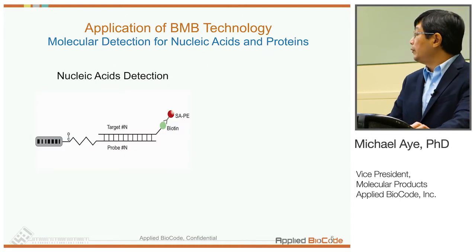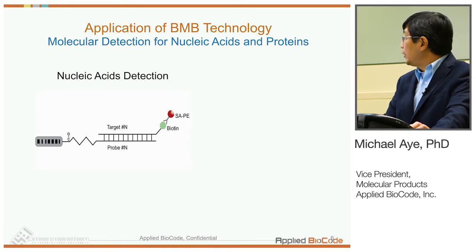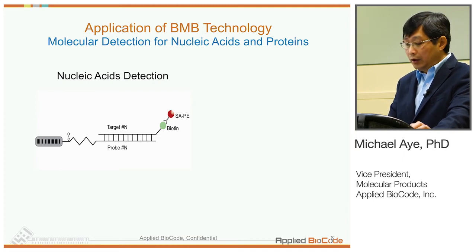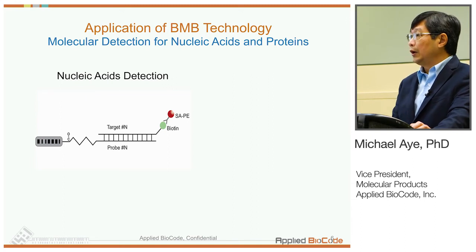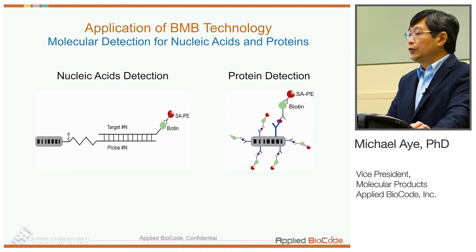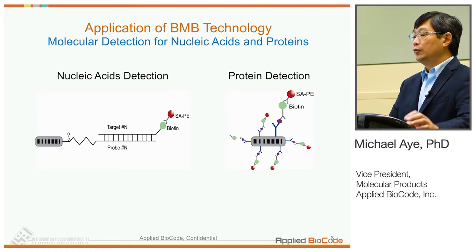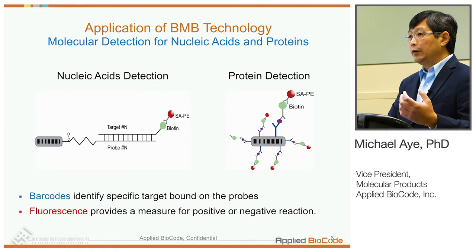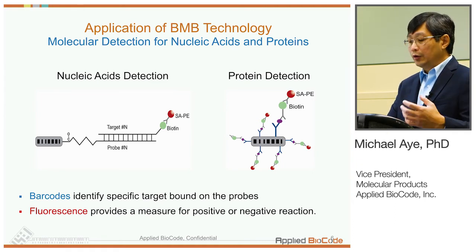In terms of application, we can use these BMBs for either nucleic acid detection or protein-antigen-antibody detection. The specific probe — whether it's oligos, antibodies, or antigens — is coupled to the surface of the barcode by amide linkage. The specific target is captured, and then we use a biotin-streptavidin conjugate to generate the fluorescent signal. For immunoassays, we typically use a sandwich ELISA-type format with the capture antibody coupled on the surface of the BMBs. When the analyte is captured, we introduce a secondary antibody with biotin to generate the signal via streptavidin conjugate.